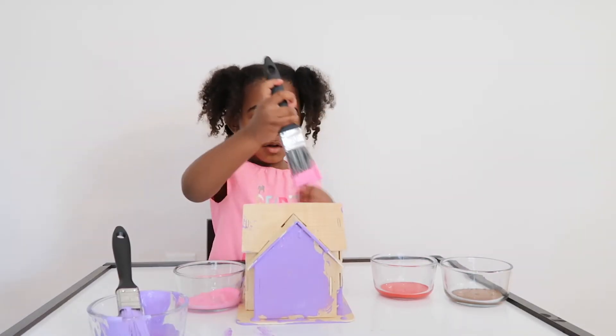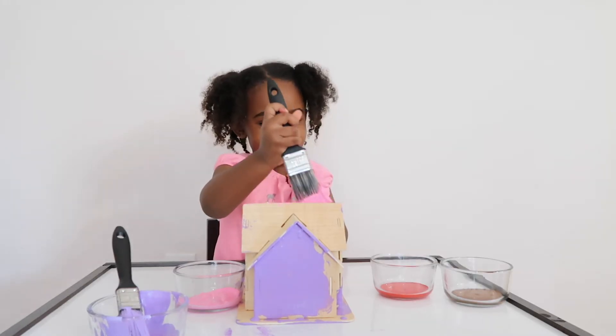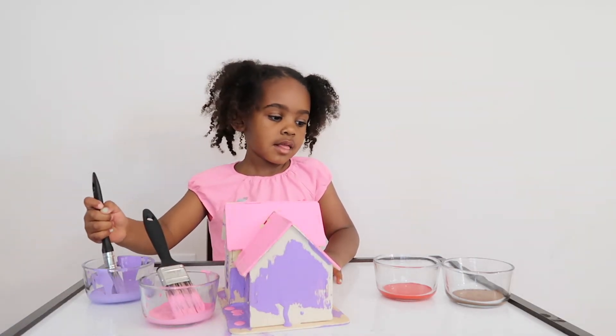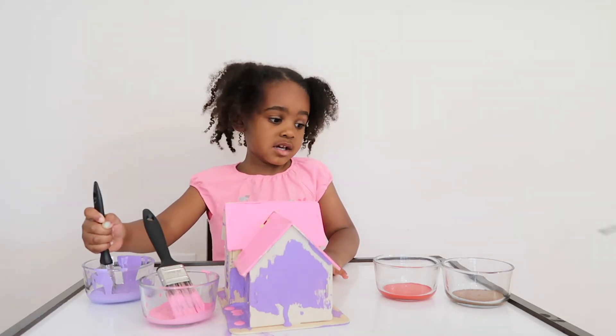Is your shirt pink? Oh yeah, it is pink! Can I paint some too? Yep, ok. I'm going to paint a little bit on the front, on the window - the brown. You want me to do brown? Yeah, I'll do some brown.